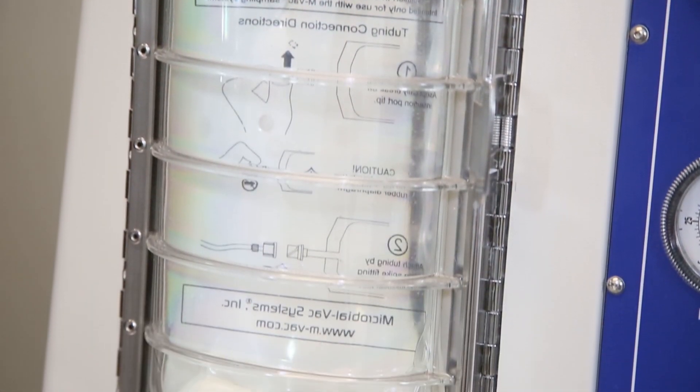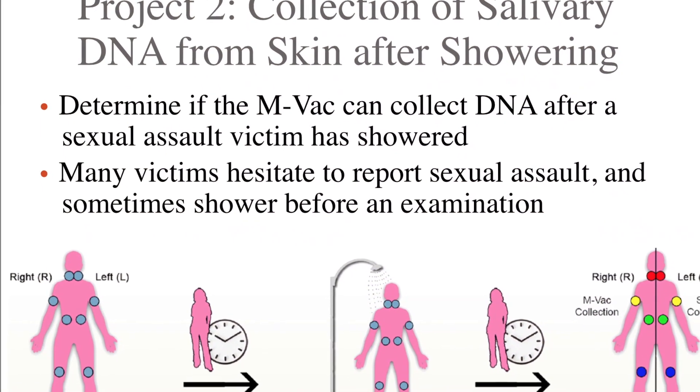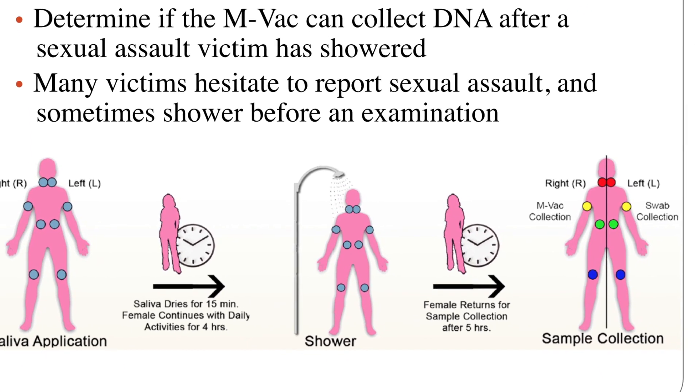I can't imagine, in today's technology where we are so good at extracting and amplifying trace and touch DNA, the problem is capturing it. Now we have technology that allows us to capture touch DNA and trace DNA off a lot of different surfaces, to include human skin. Once you have it captured through the MBAC system, you can put it into your normal extraction and amplification processes and you'll really have a game changer.